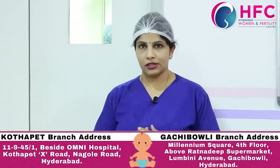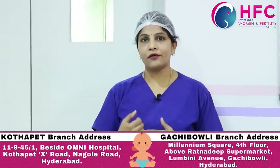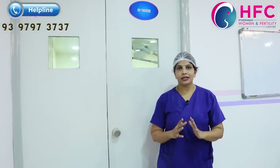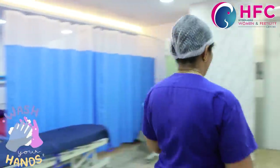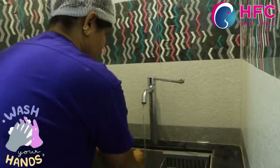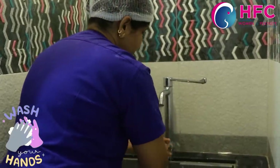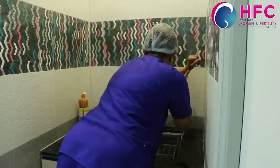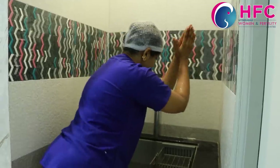Moreover, we have to maintain the egg pickup or egg retrieval area. We have to transfer the fluid from the follicle separately. First, we prepare the operation theater. We do a sterile hand wash — hands must be sterile, washing is mandatory. We touch the tap and wash with the elbow to push.